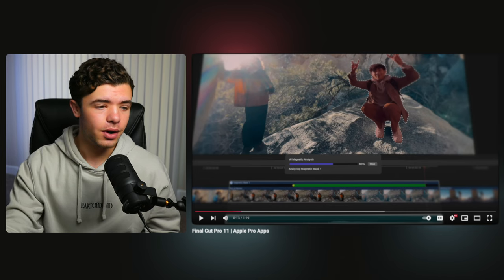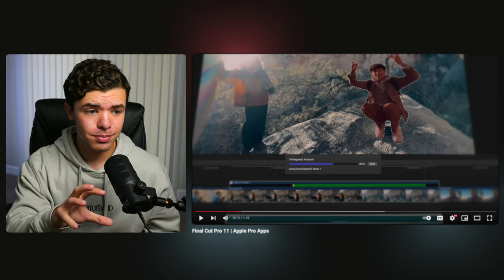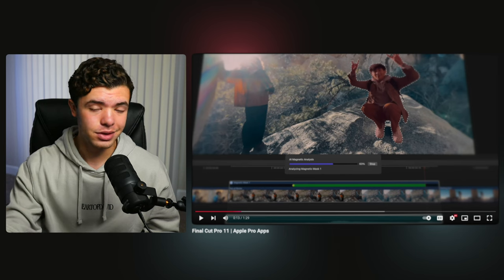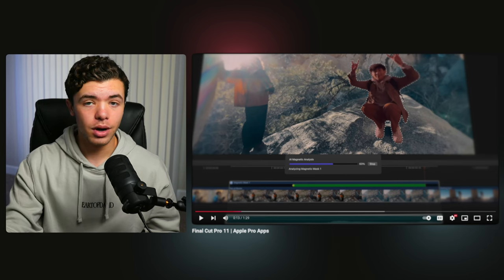That's pretty insane. I'm actually excited about this because when they implemented the auto tracking in Final Cut, they made it very seamless to work with — Final Cut is very clean and put together as far as software goes. The fact that they have rotoscope tracking like this now is going to be pretty insane and efficient. You can just drag it over different subjects, select whatever you want, and mask that out.